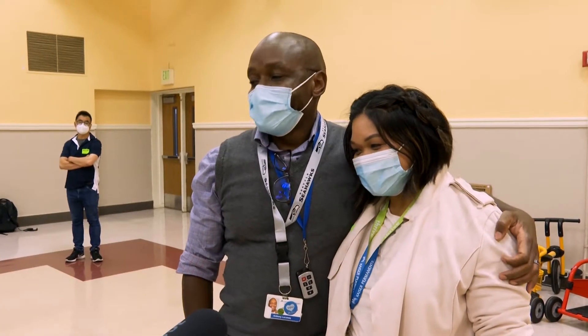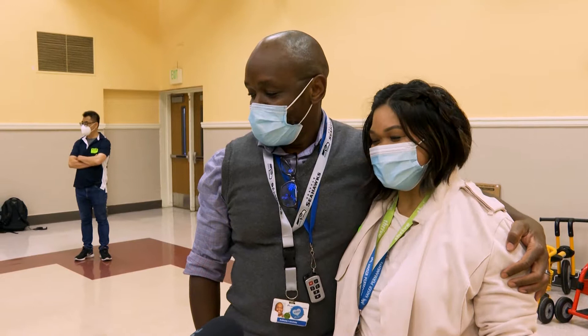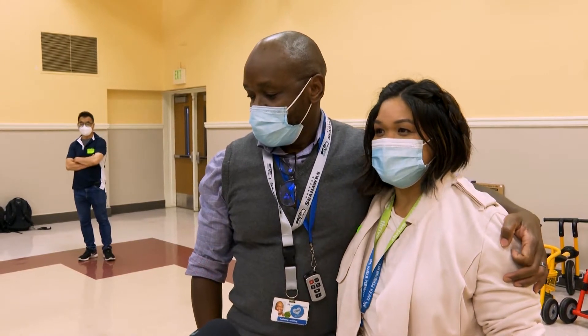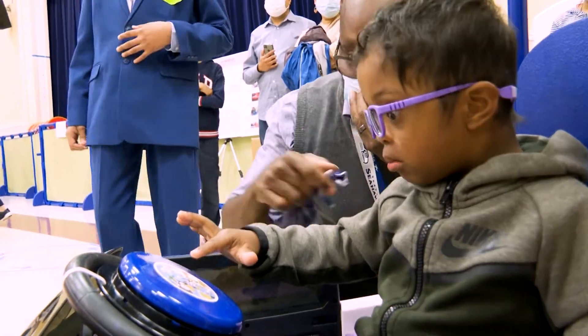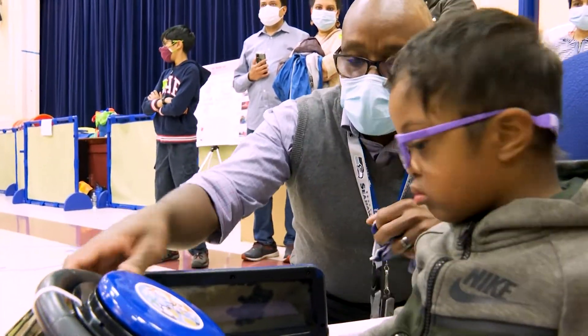We are overwhelmed with excitement. It's just amazing to be a part of this community that cares so deeply about families and special needs.